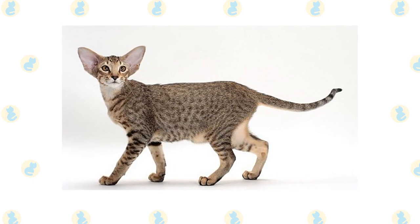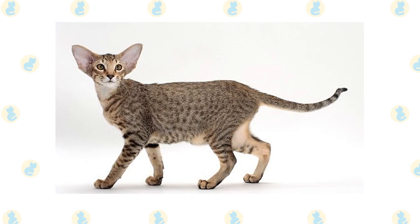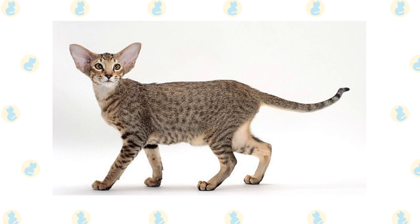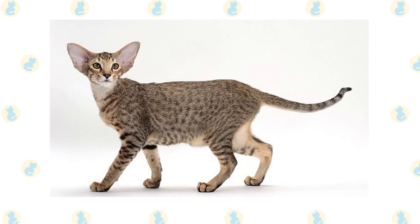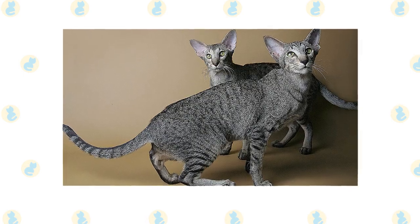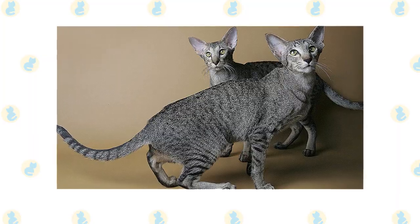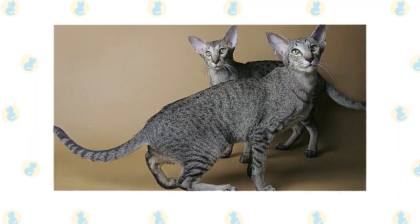The Oriental is a long, elegant cat. The body, neck, legs and tail are long. She is medium-sized but nicely muscled. The Oriental is a cat of extremes. The head is a long triangle, and the tall ears are set to be a continuation of this triangle. The nose is long and straight. The legs are long and slender, and the tail is long and tapers to a point.